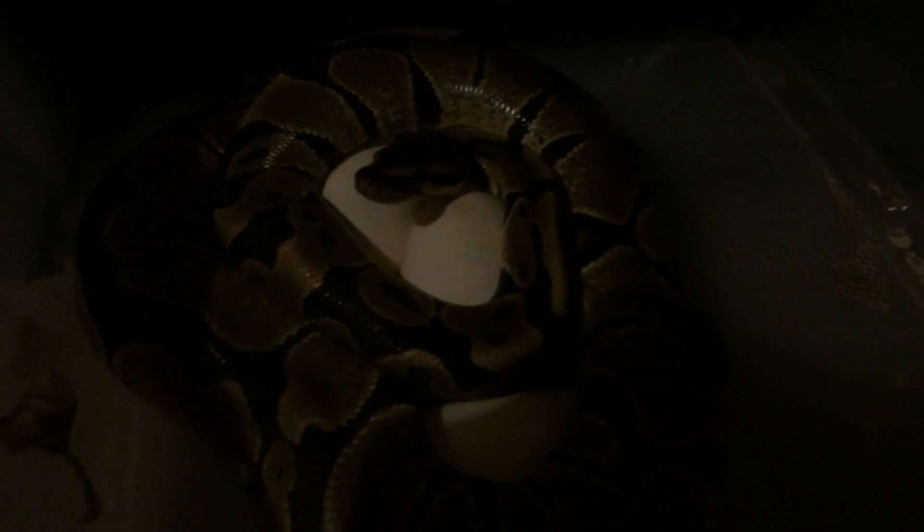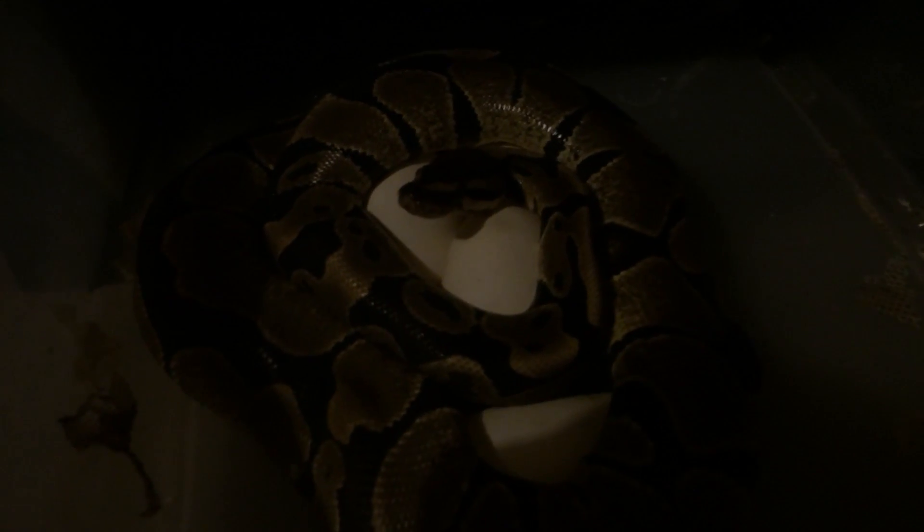Hey, what's up YouTube? I know it's kind of dark in here, but I came to check on my snake today and I got my first clutch. It's my head albino to my banana. It's kind of dark, I can't see.